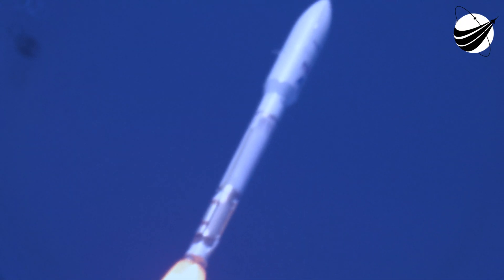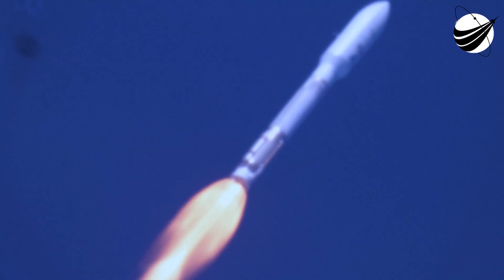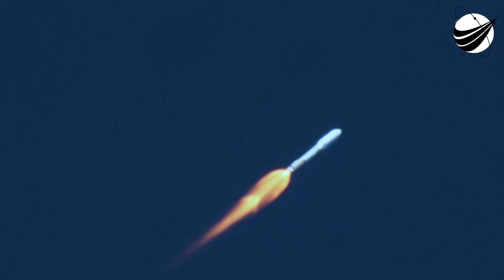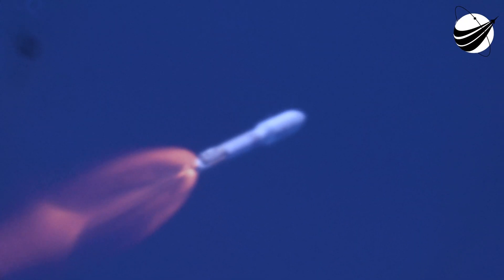Max Q — that's the maximum air pressure — coming up on our first bottle segment. The first bottle segment is engaged. Postal guidance is in. Everything looks good.